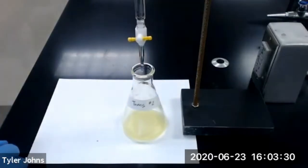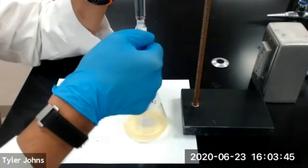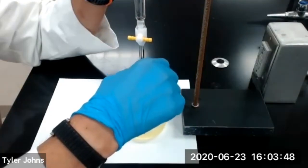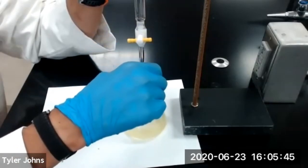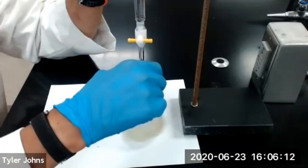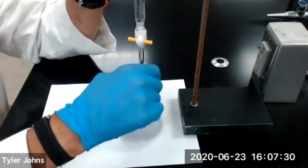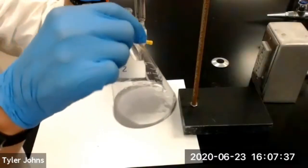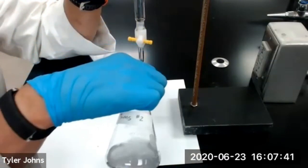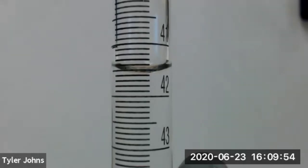This is the initial burette reading of our titration of the Tums antacid tablet, titration number two. We'll begin titration number two of the Tums antacid tablet. This is the final burette reading for the titration of our Tums antacid tablet, titration number two.